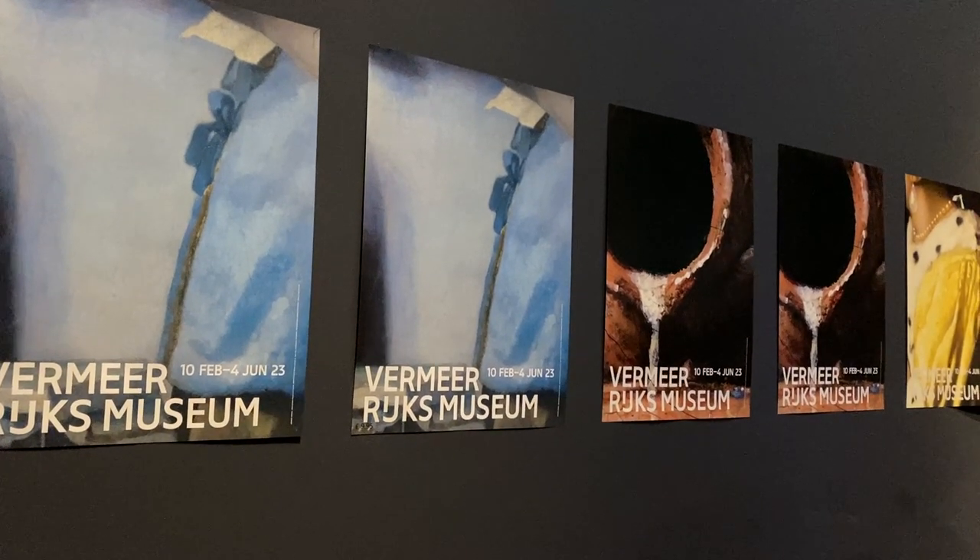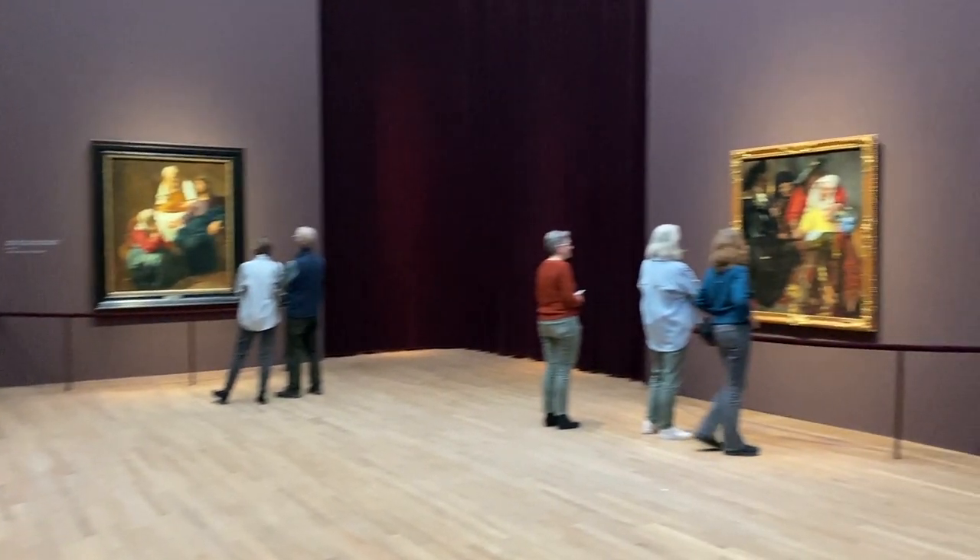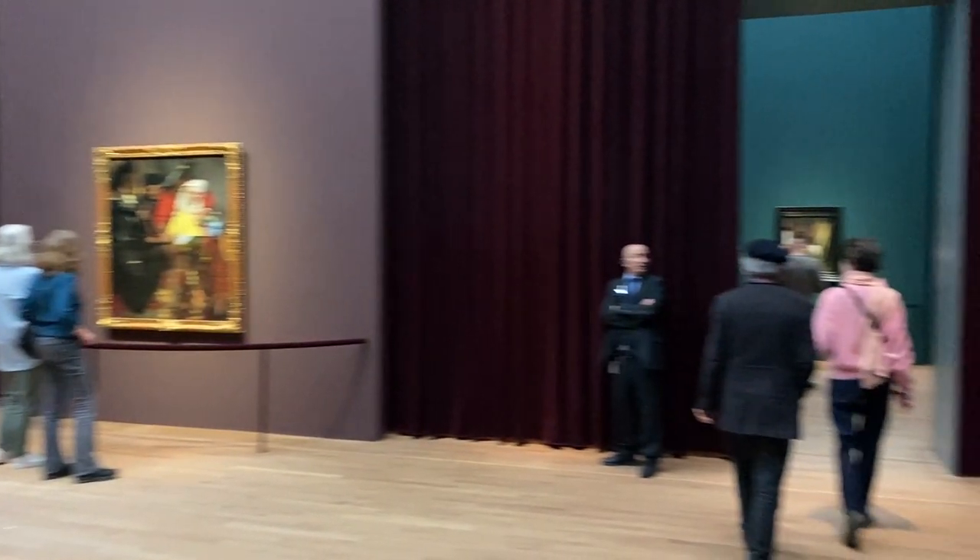Of course, there is a gift shop at the exhibit where you can buy books of Vermeer's art. Here's a tip: if you are coming to the exhibition, try to get a later time because in the last 45 minutes, it is very, very empty.